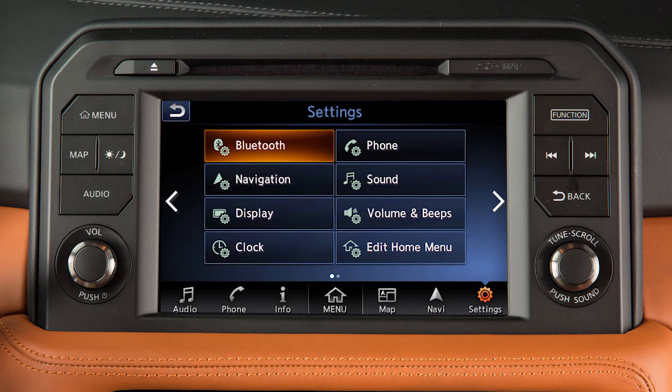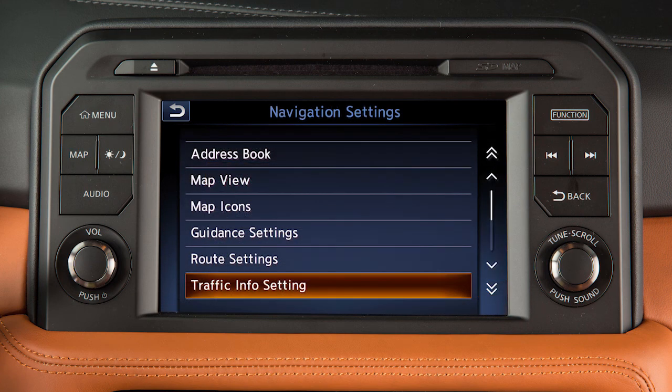There are various settings that can be adjusted for the traffic system. To adjust, touch Settings on the launch bar, touch Navigation, then Traffic Info setting.